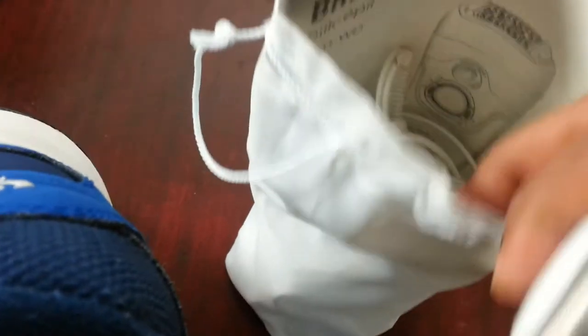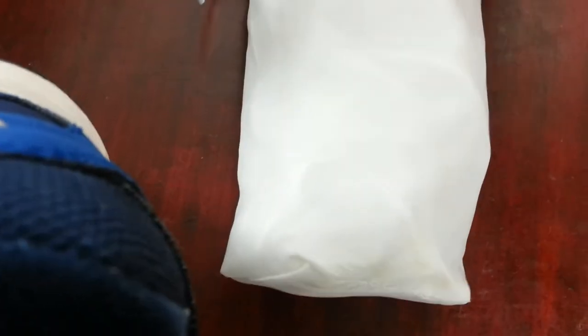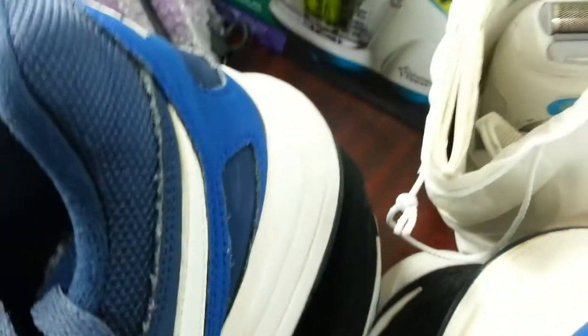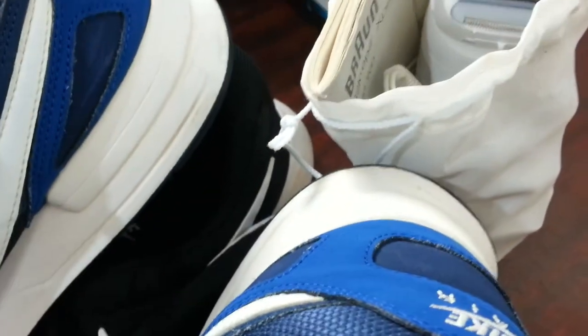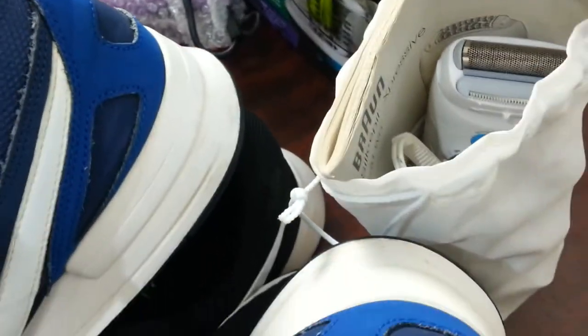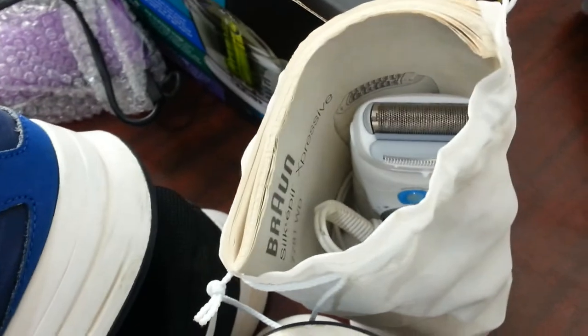I also bought a Braun ladies shaver. Fairly good, hardly used - everything is in there including the manual. The only issue is this is the European version with a two-pin plug, so whoever buys it will need to buy a UK three-pin to two-pin adapter. Paid £7 - I'm sure I'll get that back, listing it at around £14.99.